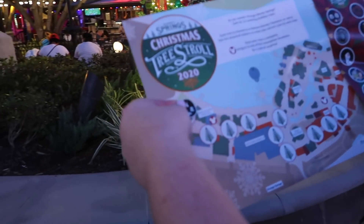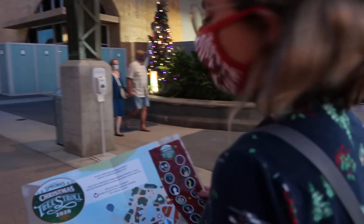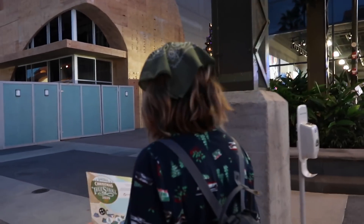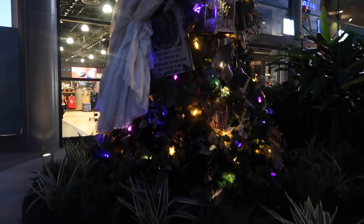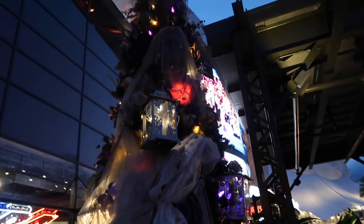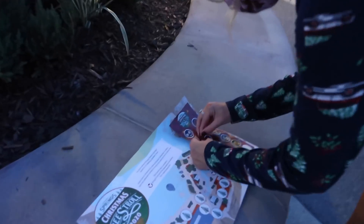The first one on our map is the Four Parks tree — perfect. We found our second tree: it's the Haunted Mansion — my least favorite ride. This is a little bit scary, just the bride. We're putting a sticker on there.